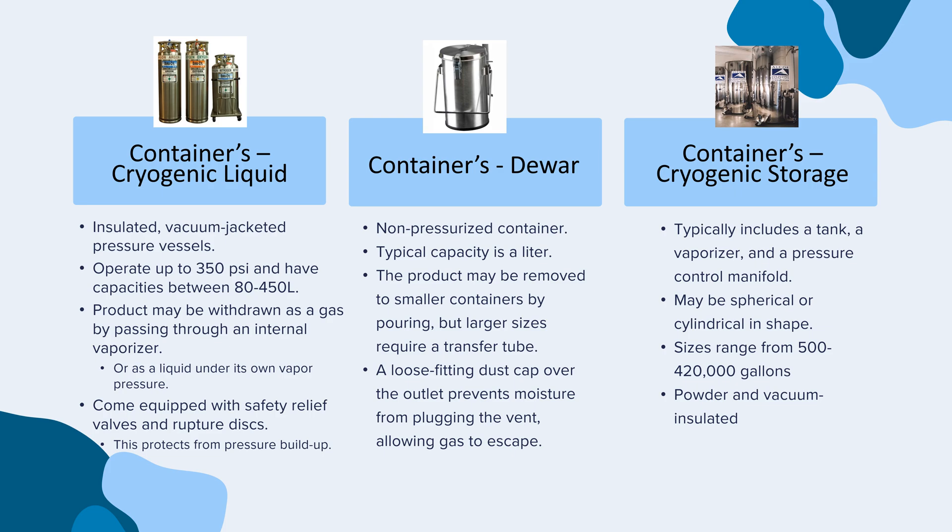The second type of container is the Dewar. This is a non-pressurized container and its typical capacity is a few liters. The product may be removed to smaller containers by pouring, but larger sizes require a transfer tube. A loose-fitting dust cap over the outlet prevents moisture from plugging the vent, allowing gas to escape.